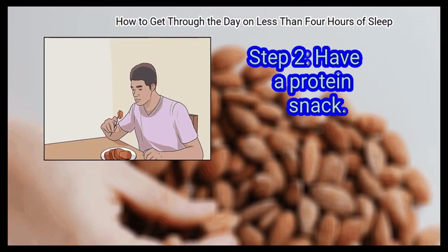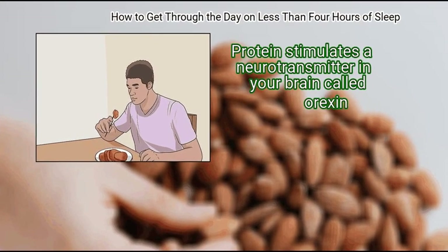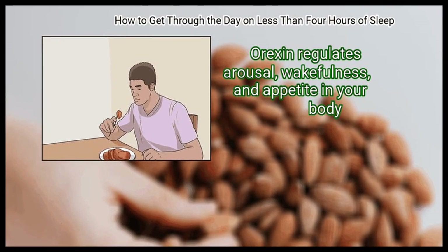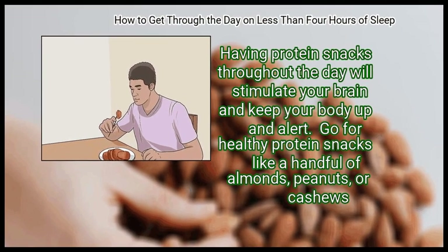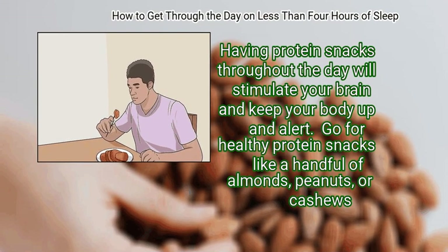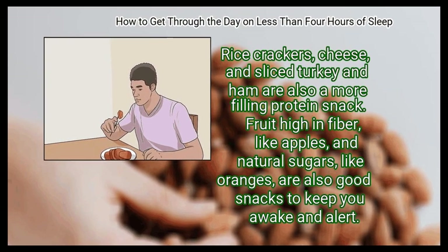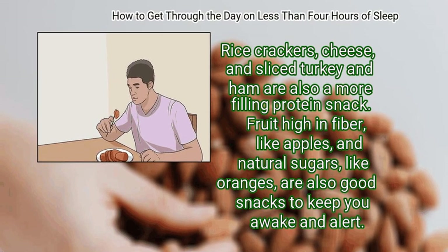Step 2: Have a protein snack. Protein stimulates a neurotransmitter in your brain called orexin. Orexin regulates arousal, wakefulness, and appetite in your body. Having protein snacks throughout the day will stimulate your brain and keep your body up and alert. Go for healthy protein snacks like a handful of almonds, peanuts, or cashews. Rice crackers, cheese, and sliced turkey and ham are also more filling protein snacks. Fruit high in fiber, like apples, and natural sugars, like oranges, are also good snacks to keep you awake and alert.